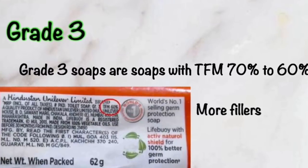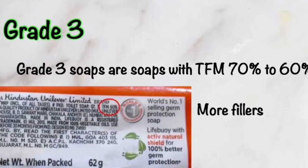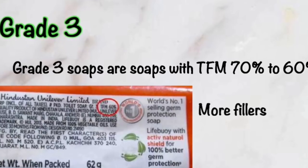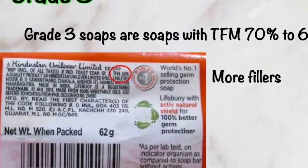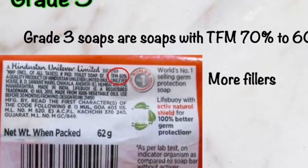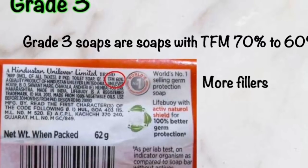Grade 3 soaps are soaps with TFM ranging from 60 to 70 percent, and they have more fillers — meaning harmful chemicals — in them.